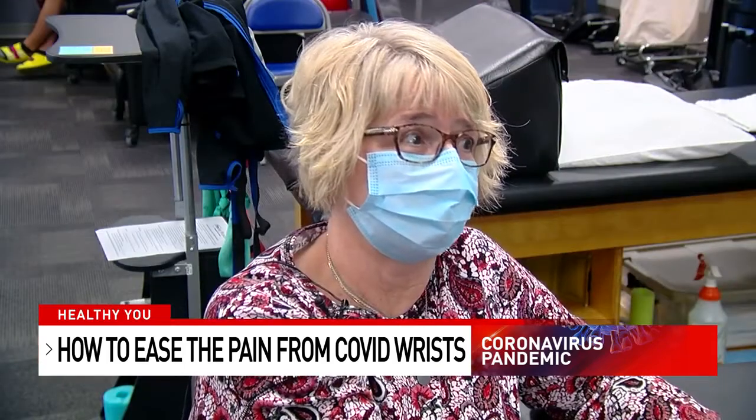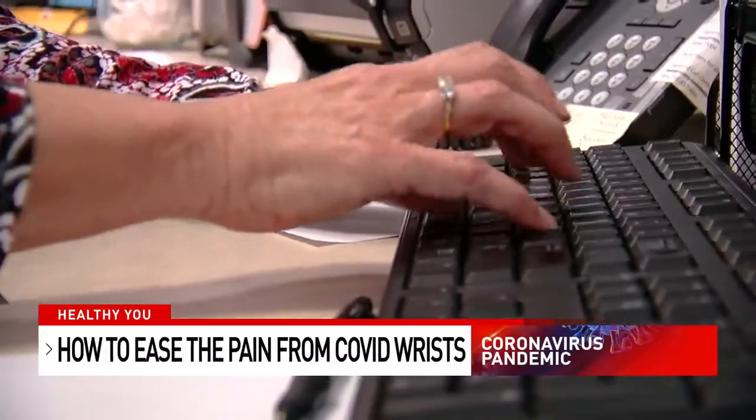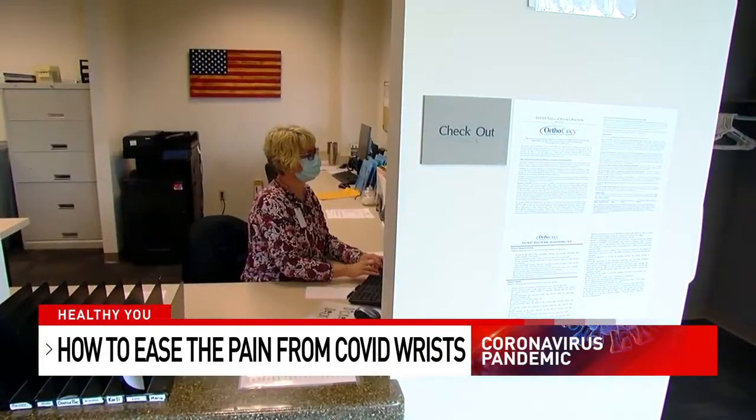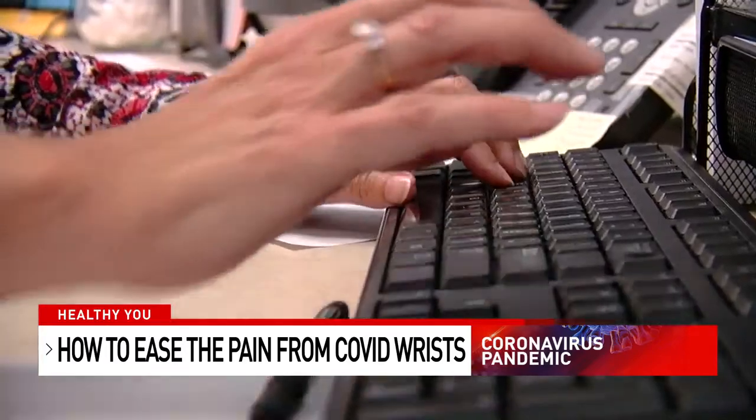I'm at the front desk, and I'm constantly answering the phone and typing on the keyboard — that's what I do all day. Whether you're back in the office or still at your computer at home, a few changes in your setup may come in handy if you're feeling what's now referred to as COVID wrist.